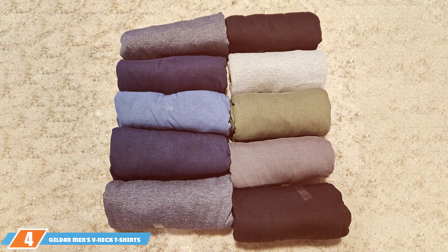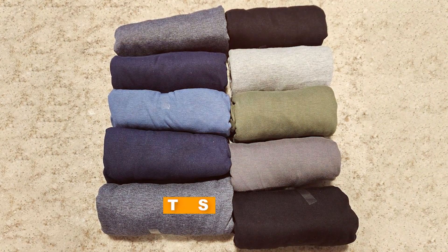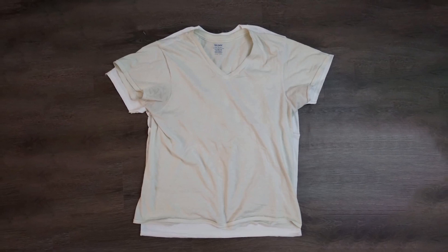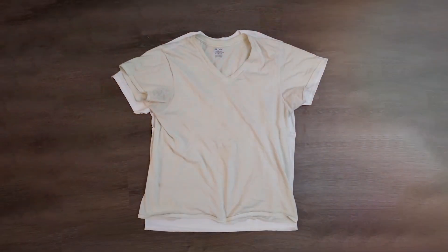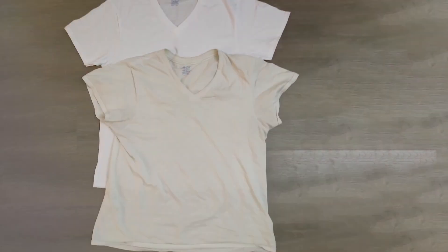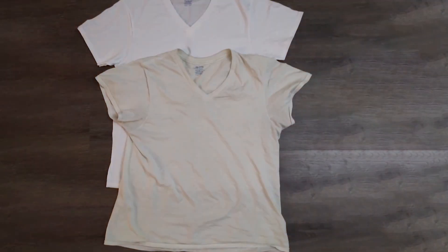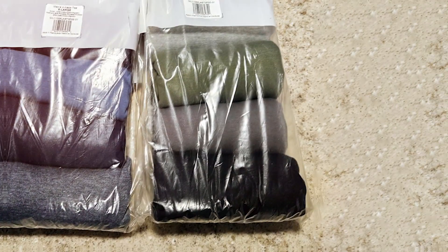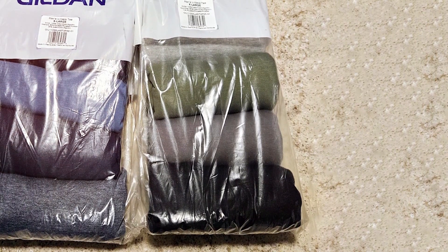The number four position is held by Gildan's V-neck T-shirts, which offer an exceptional blend of comfort and sleek design. Available in a multi-pack, they feature a classic V-neck cut that provides a subtle yet stylish look, perfect for layering or wearing on their own during warmer months. Made from a soft and breathable cotton blend, these t-shirts ensure all-day comfort. The fabric's quality prevents it from stretching or shrinking, maintaining its shape and fit even after multiple washes. Durability is another hallmark, with reinforced seams and non-fade fabric that stands up to regular use.